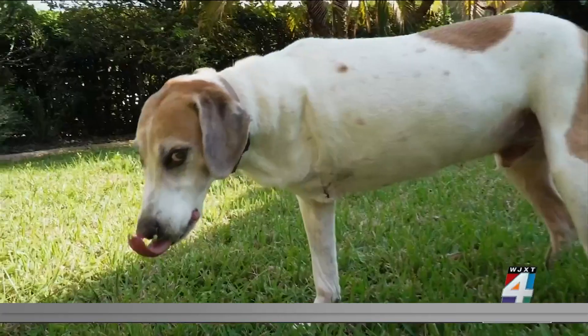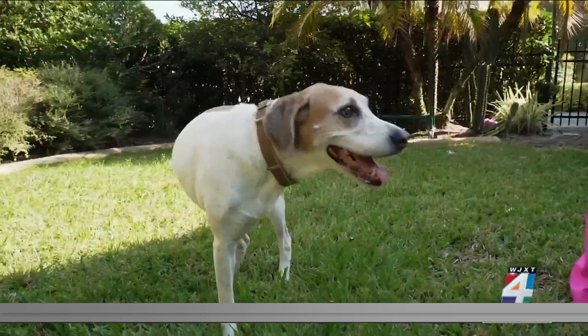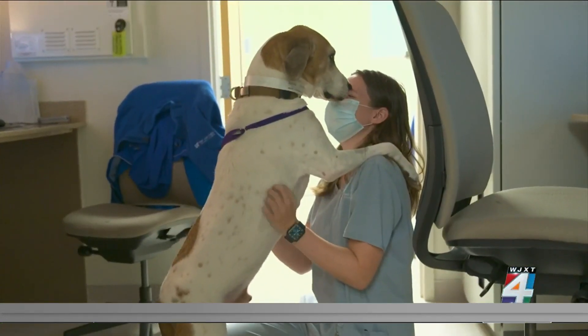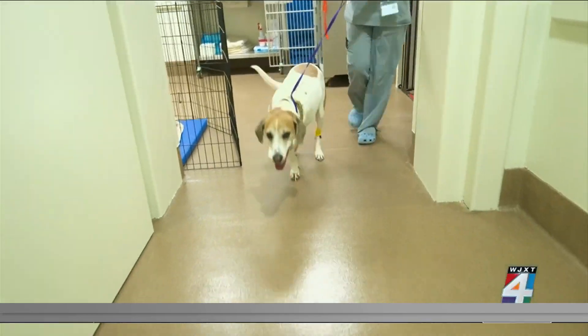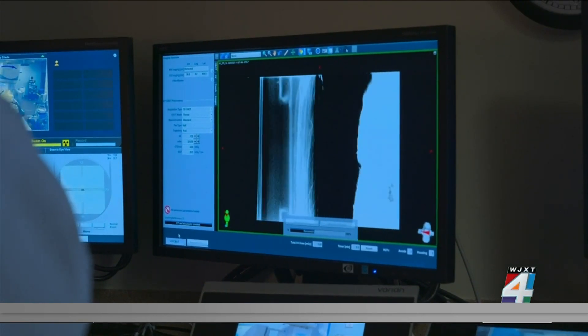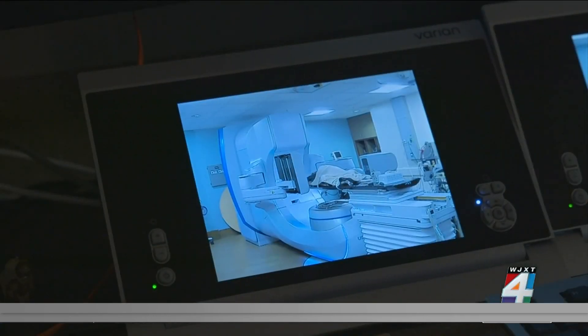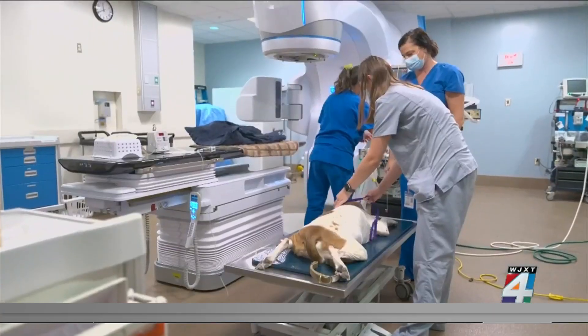Every mischievous thing he can possibly do, he still does. Nine-year-old Lincoln didn't miss a step after losing his front leg to cancer last year, but it was what doctors found during a routine follow-up exam that worried his parents. There was 250 milliliters of fluid in his lungs, and a mass was blocking one of the major veins that drains his heart — located in a very difficult place to treat with radiation, until now.